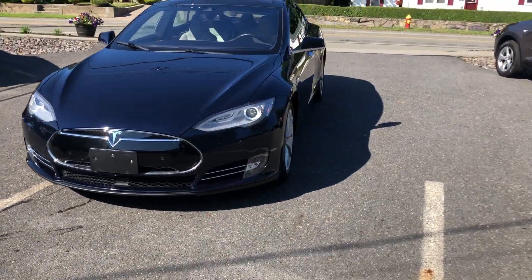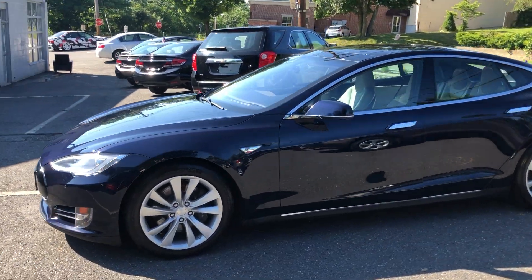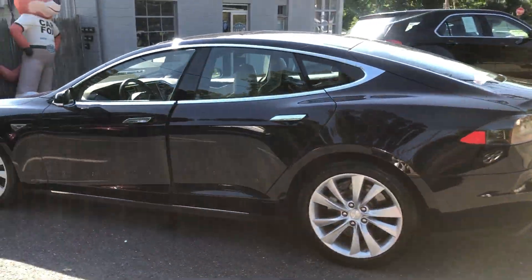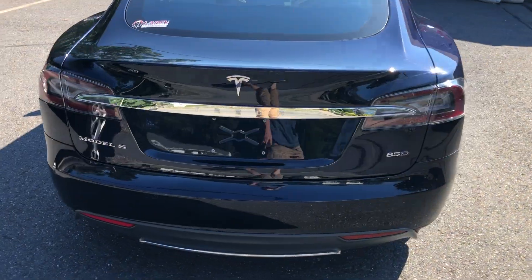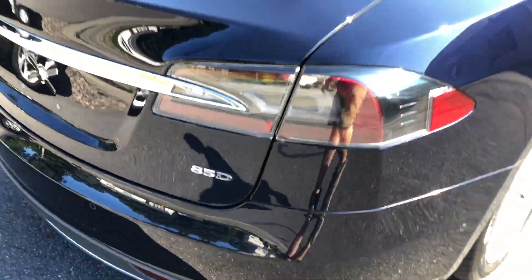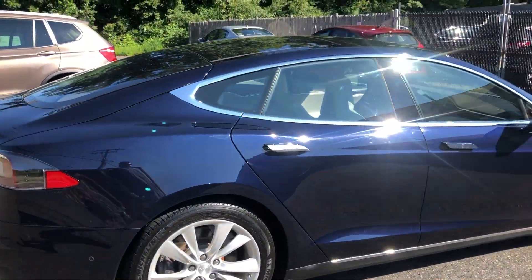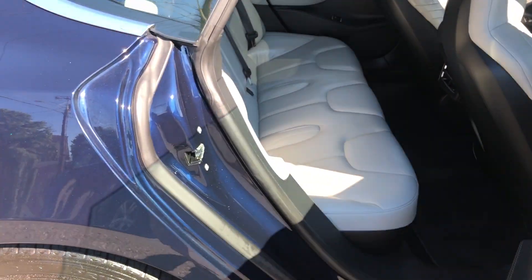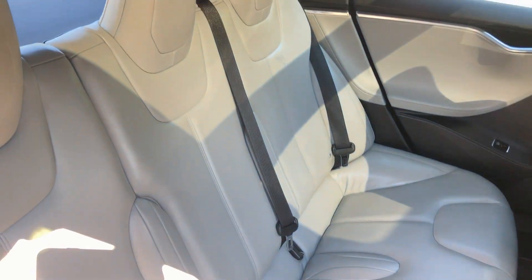Hello, we are at Laren Auto Sales and today we will be looking at a 2015 Tesla Model S P85D. It's in this beautiful blue color, it has very low miles and it's nice and clean. You have a blue exterior with a gray interior, so your seats are nice light gray, keeping nice and clean.